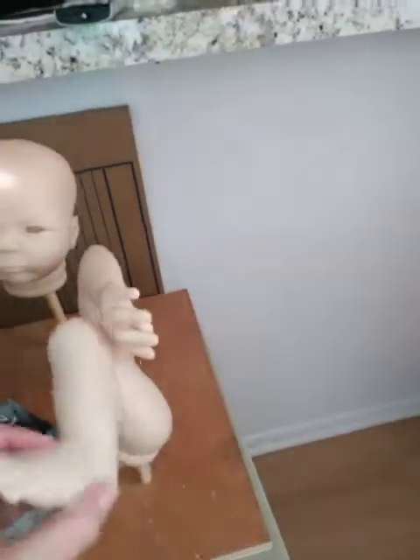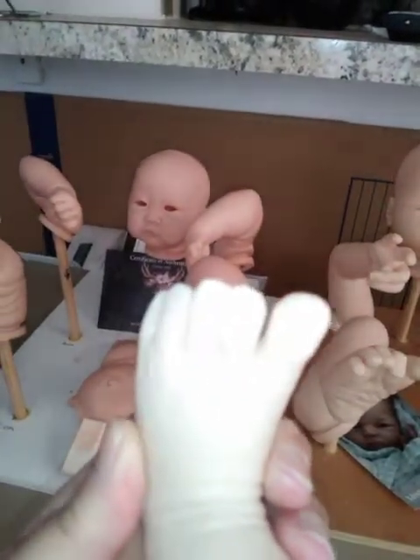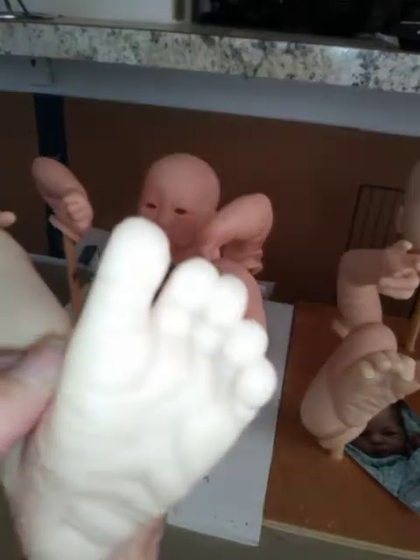I really think that this one has some pretty decent detail on it as far as the hands and the feet go. Very cute — they're going to be cute when they're painted.